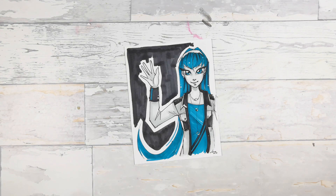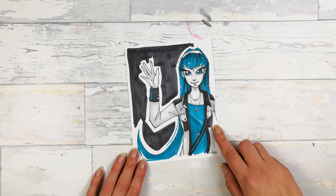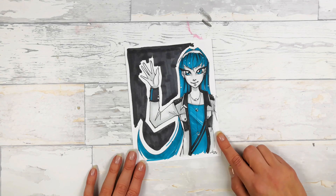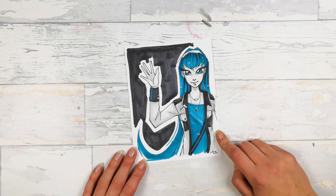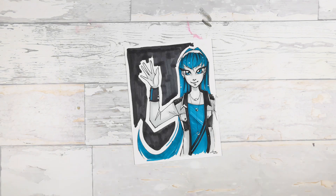This one I made using ScrawlrBox supplies and it's, as you can see, in a little manga style, comic style. I really like it and I really like these colors. For the coloring I used alcohol-based markers from ScrawlrBox.